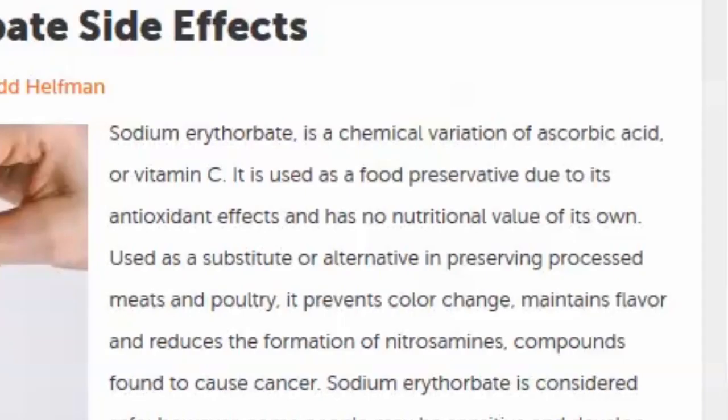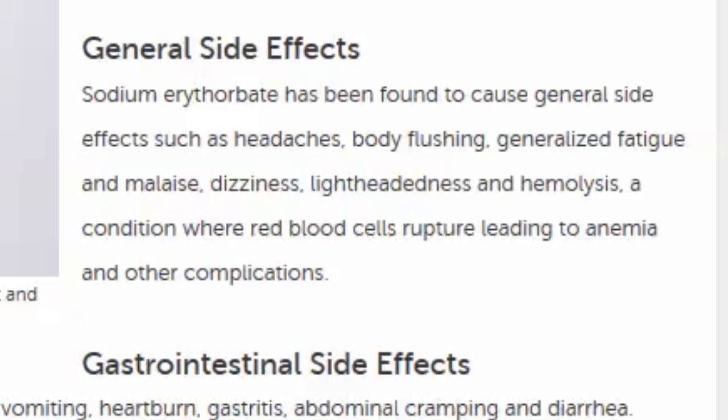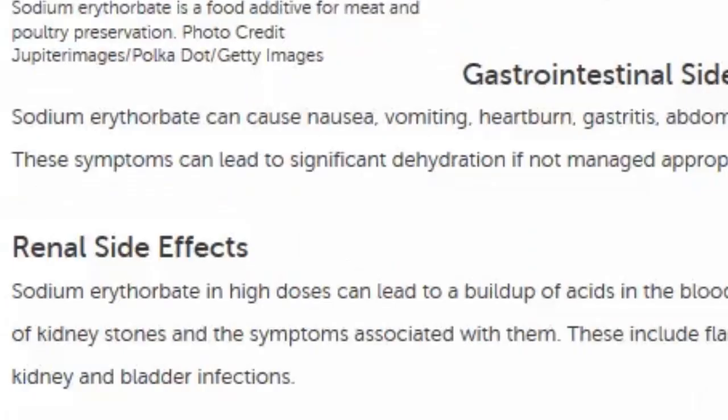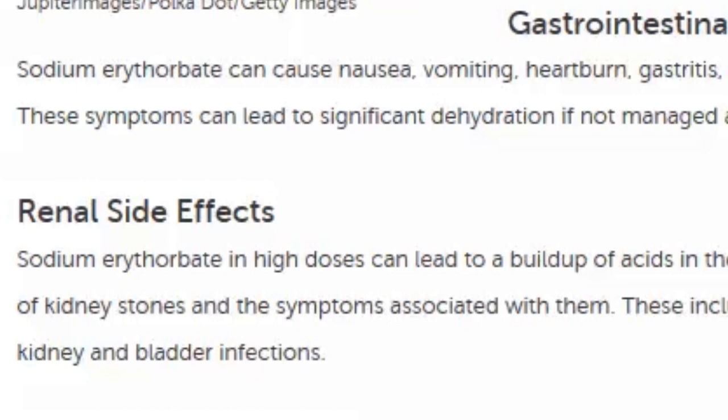If they're putting that in there to stop the formation of nitrosamines, it means they're trying to stop their food from forming a compound known in studies to cause cancer — that's what the added nitrates are doing. Sodium erythrobate is considered safe, however some people may be sensitive and develop side effects: headaches, body flushing, generalized fatigue, malaise, dizziness, lightheadedness, and hemolysis — a condition where red blood cells rupture, leading to anemia. It also has gastrointestinal side effects: nausea, vomiting, heartburn, gastritis, abdominal cramping, and diarrhea. In high doses it can build up acids that lead to kidney stone formation.